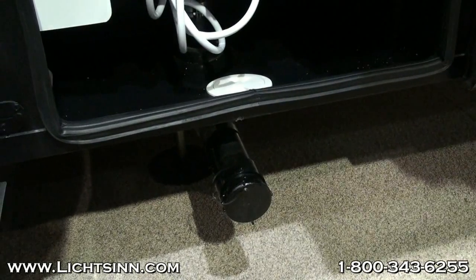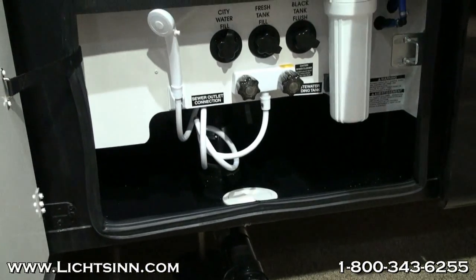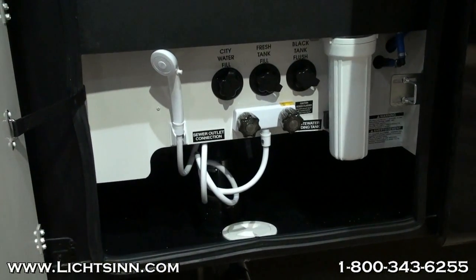You'll also notice in this Georgetown it has its dumping station located on the exterior of the coach, which will actually freeze, where Winnebago has it located in a compartment.